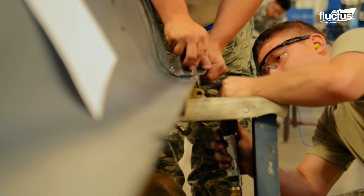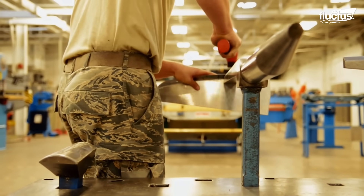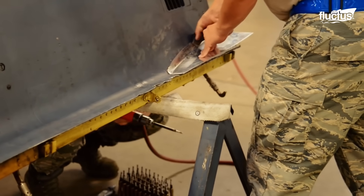We do the structures of the aircraft. The best way to explain it is auto body for airplanes — the skin of the aircraft, substructure like ribs and stuff when they crack. We also deal with corrosion on the jet and we deal with spray painting the jet.